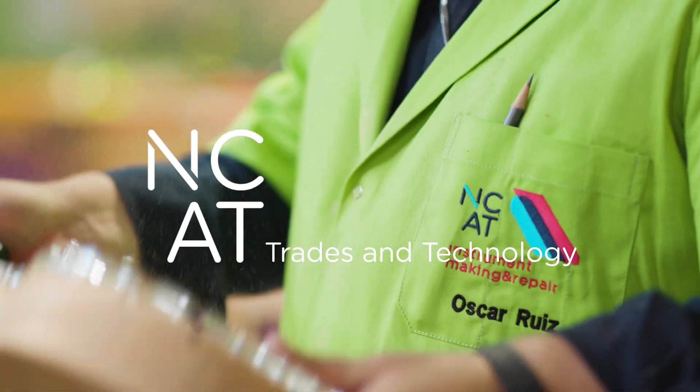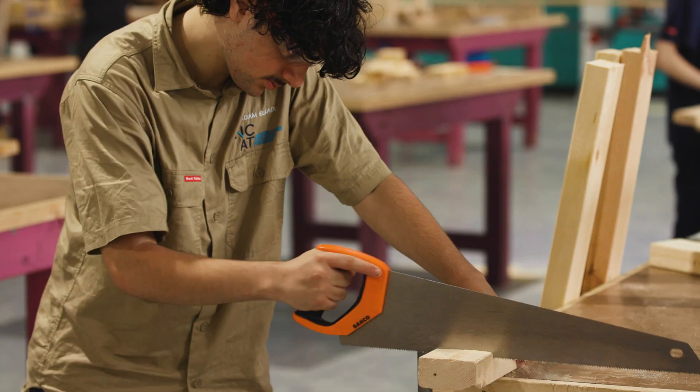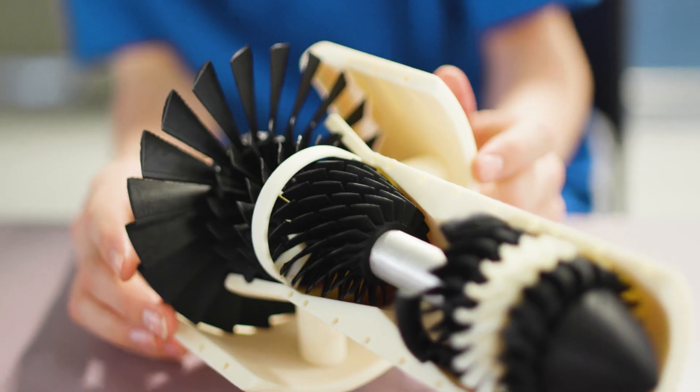We're a senior secondary college so we undertake certificates in a range of different areas, commonly referred to as the trades. They offer a lot of subjects — it's not just about going into the trades.